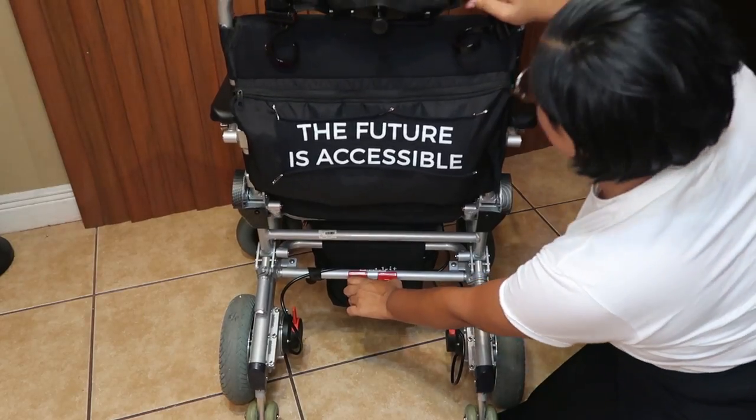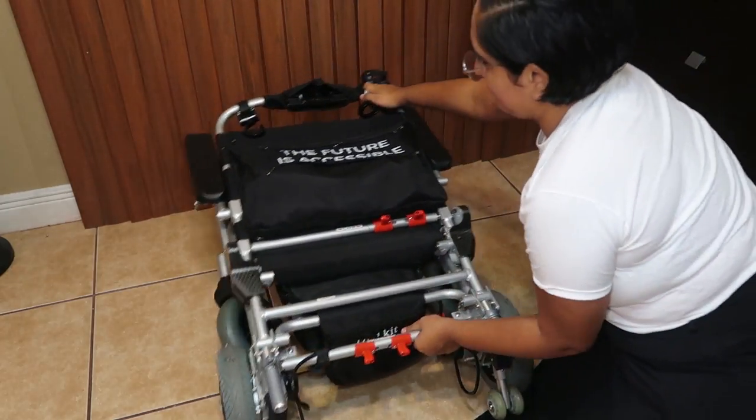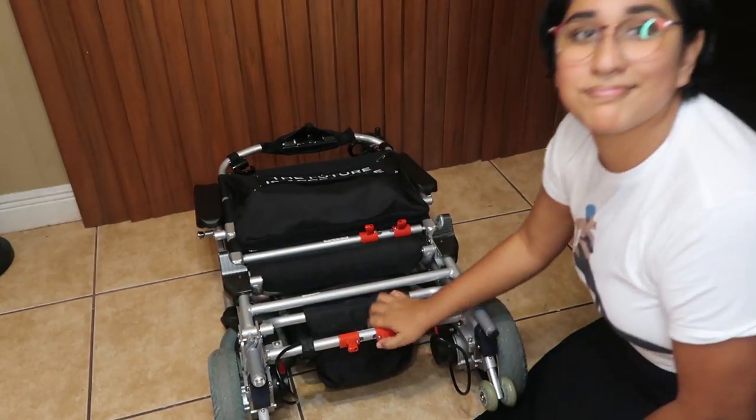With the Easy Light Cruiser this wasn't a problem, because it could fold up to fit in my trunk — which I typically need some help with — but it saved me time and money from having to figure out a lift for my car for that time being, because now I need to get one anyway.